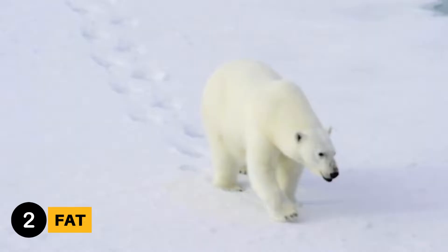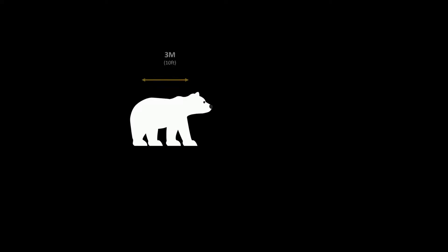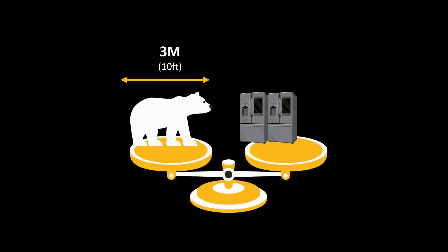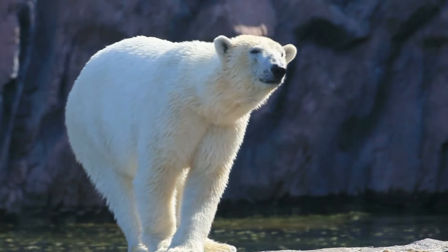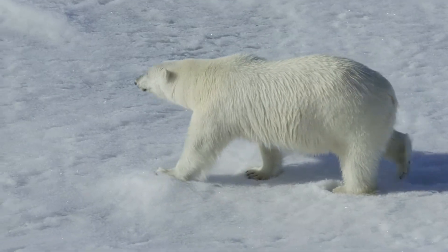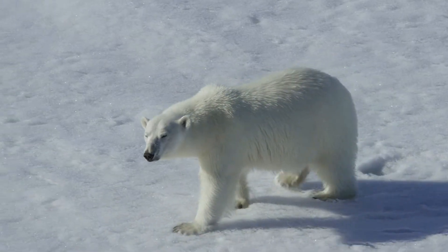The next tactic for keeping warm is body fat. As the largest bear species, an adult male polar bear can be up to 3 meters and weigh between 350 to 680 kilograms. That's equivalent to about 7 refrigerators. But how are they so big? Well, underneath their fur and skin, they can have up to 10 centimeters of fat. This excess fat provides insulation from the cold and energy reserves for the summer months when food is hard to find.